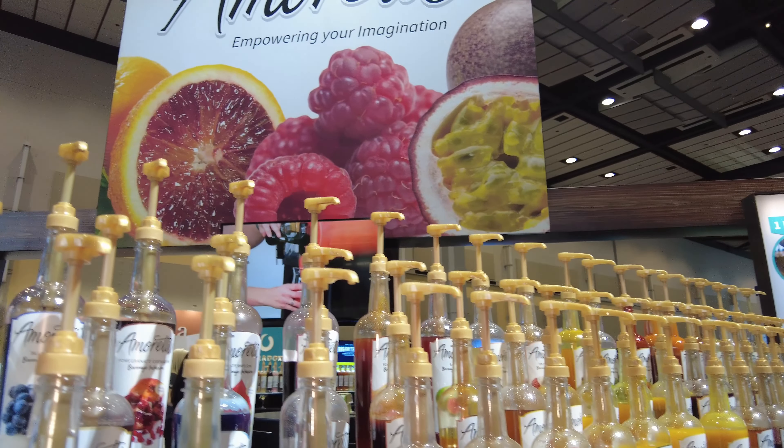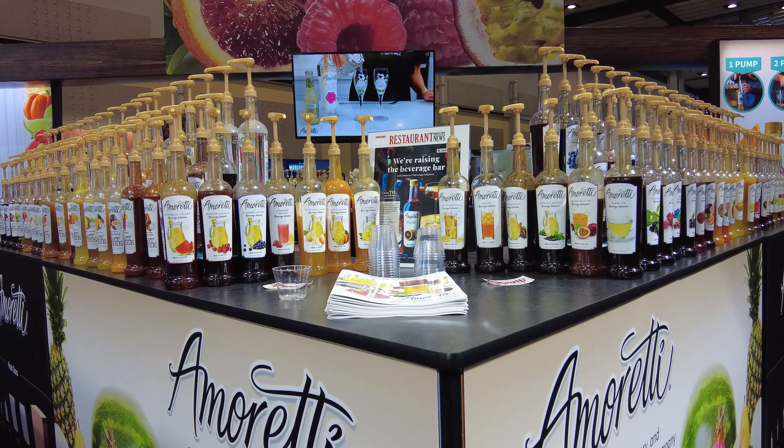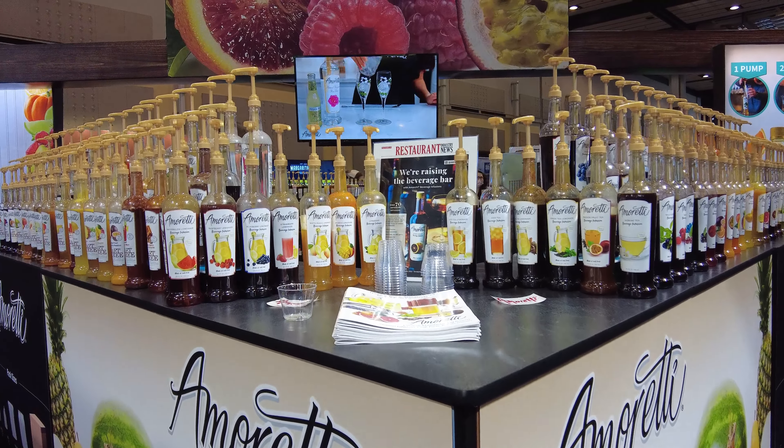The product line we're featuring specifically for the show is the beverage infusion line. It's a fruit-based product designed for any bar and restaurant. It can be used in cocktails, mocktails, Italian sodas, lemonades, and teas — pretty much any restaurant has a space for it. Because it's fruit-based, it's going to be a lot lower in sugar, which is obviously a concern. We're not adding a bunch of sweetness, just a lot of flavor.